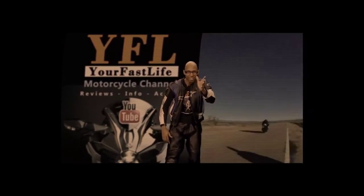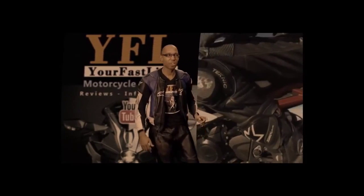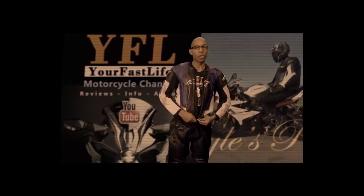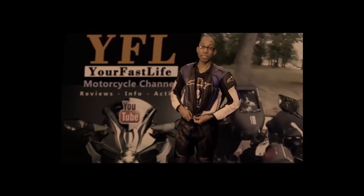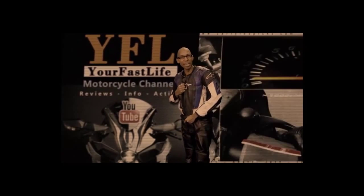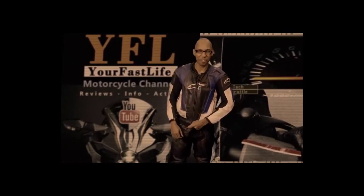Welcome aboard — this is your Fast Life motorcycle channel, and this is my rider training series, CPRT, brought to you by my main channel Carlisle Picks. That's why it's called the Carlisle Picks Rider Training Series, where I'm going to teach you everything you need to know about how to ride a motorcycle and how to have a great time doing it safely.